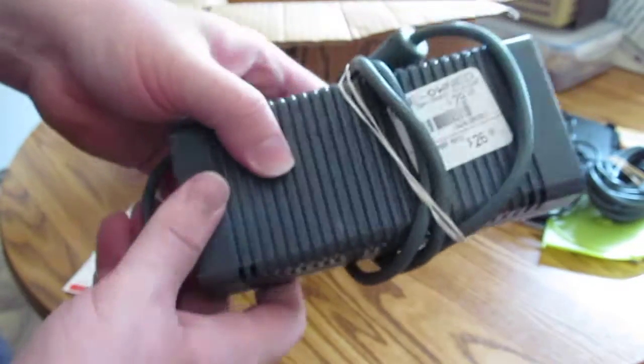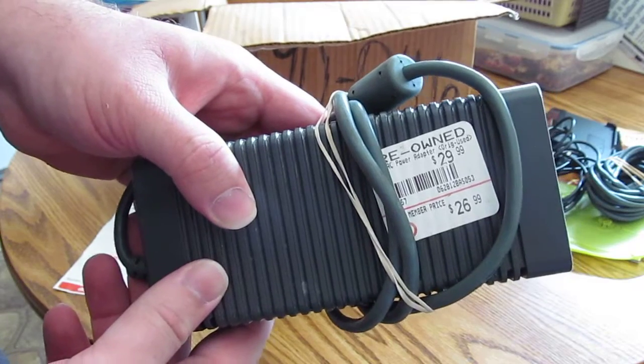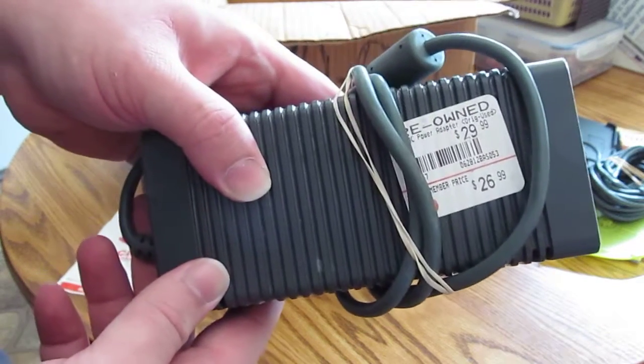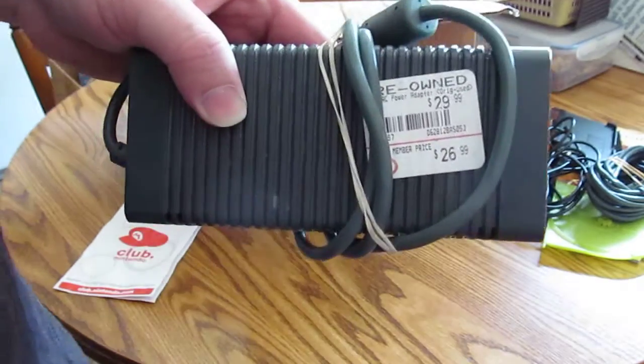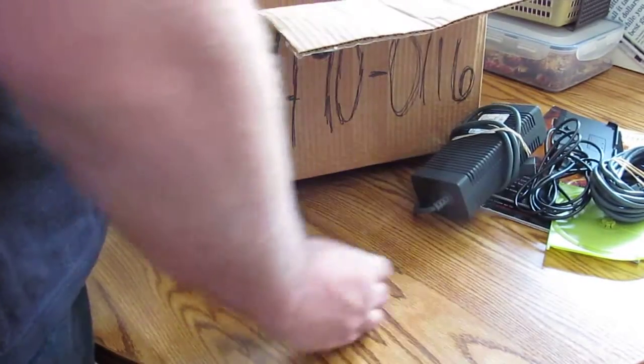Got an old power brick. Don't know if it works yet — I'll be testing that when I get out one of the old 360s that I have. It was still priced at $26. I wonder why nobody collects this stuff.